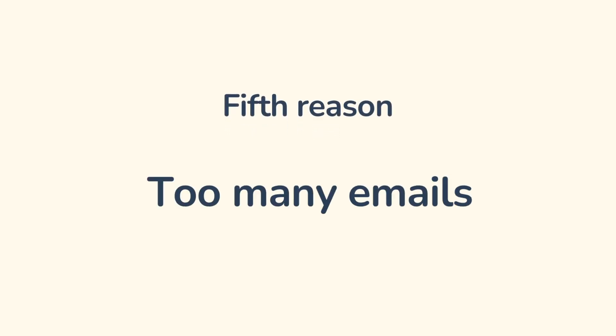Reason number five: too many emails. Even the most patient subscriber will complain about spam if they receive 10 messages a week from one company. Follow the rule: less but better. Your best bet is to schedule your email newsletter, make your subscribers aware of the schedule, and stick to it.